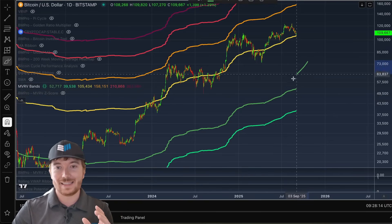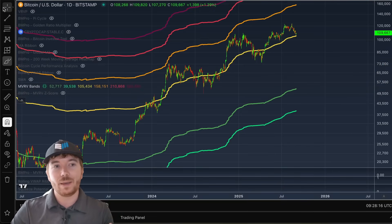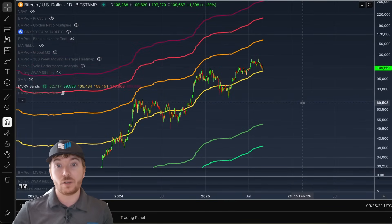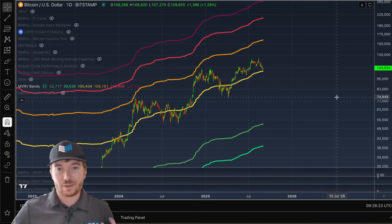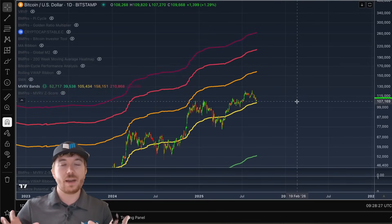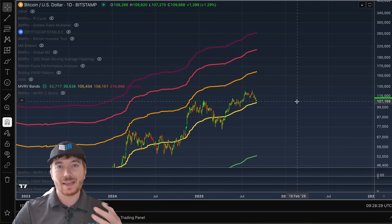If we can extend these lines out — and again, we don't know exactly when the Bitcoin bull market is going to top out — but if we just assume we follow a rough four-year cycle like we historically have done for Bitcoin, and we're also going to have a strong Q4, which is very typical for BTC, I've just assumed that we're potentially going to top out at the end of this year, the end of 2025, just before 2026.